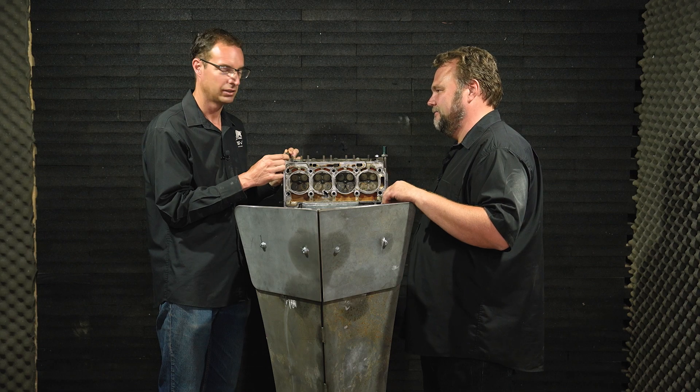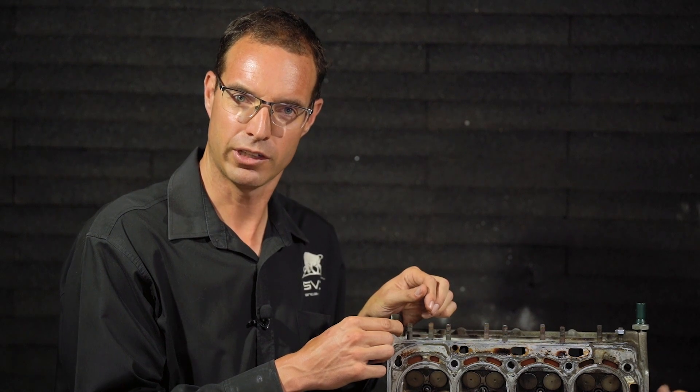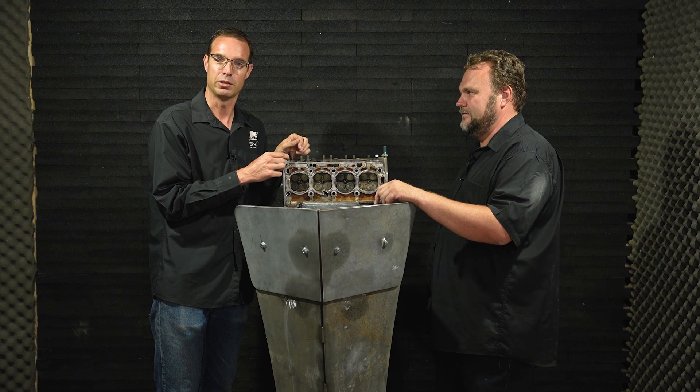So when somebody mentions you'll be safe behind an engine block, you can reply and say you'll also be safe behind a cylinder head — but you'll be most safe in an SVI armored vehicle.